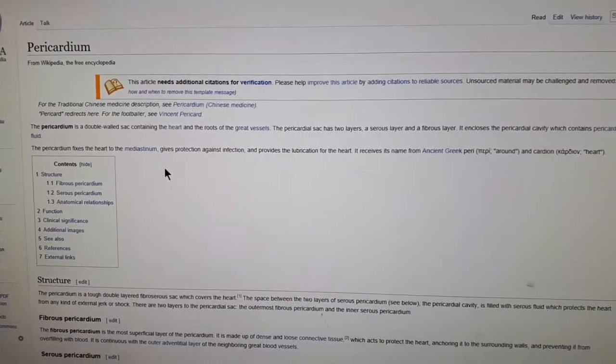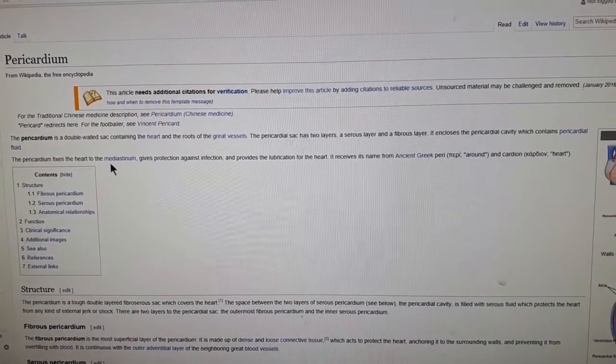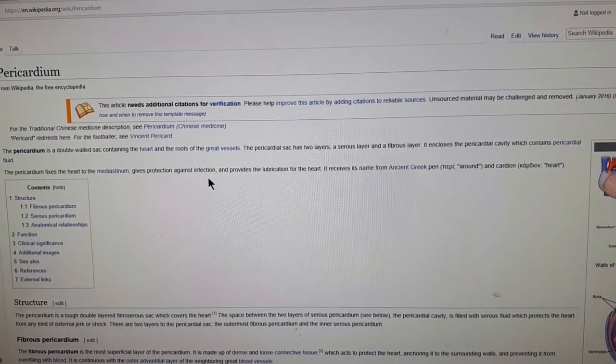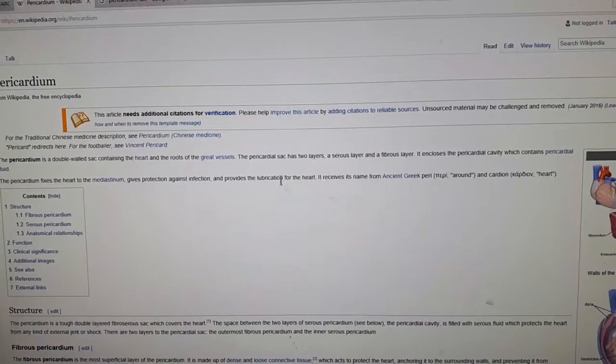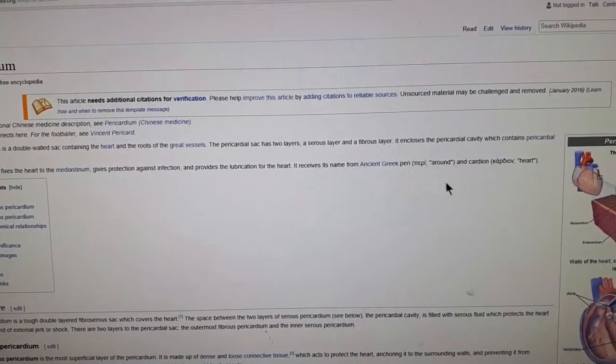Have you guys ever heard of this? It says it fixes the heart to the mediastinum — if I can pronounce that properly — gives protection against infection and provides lubrication for the heart. It receives its name from the ancient Greek, meaning 'around.'